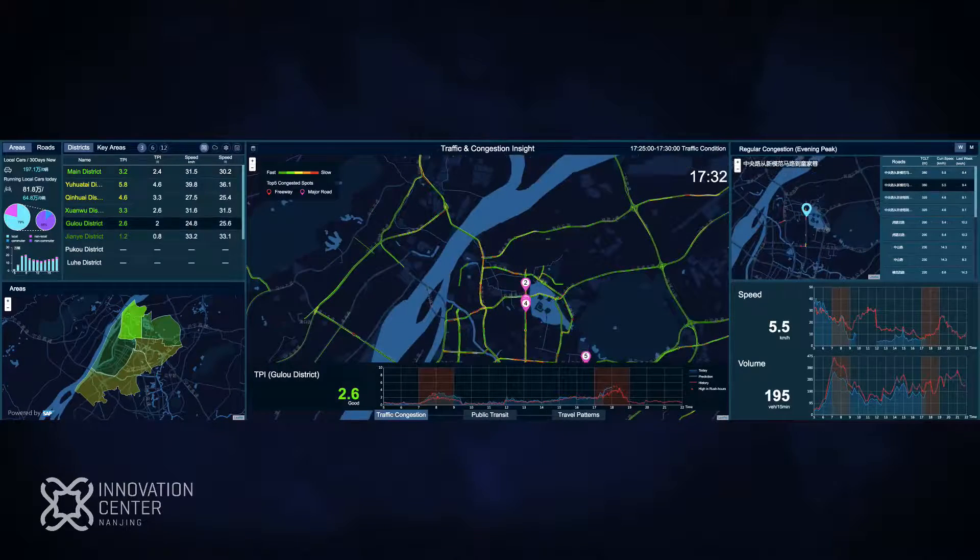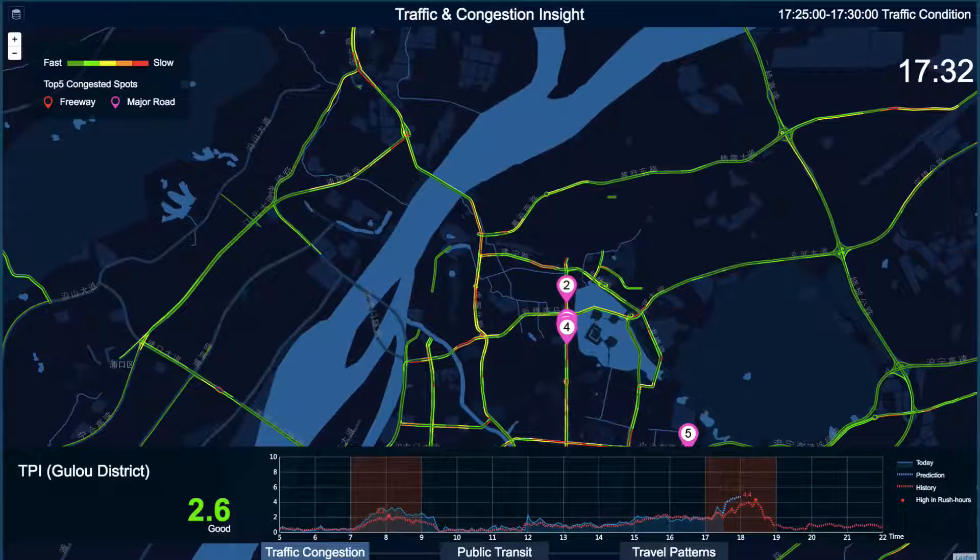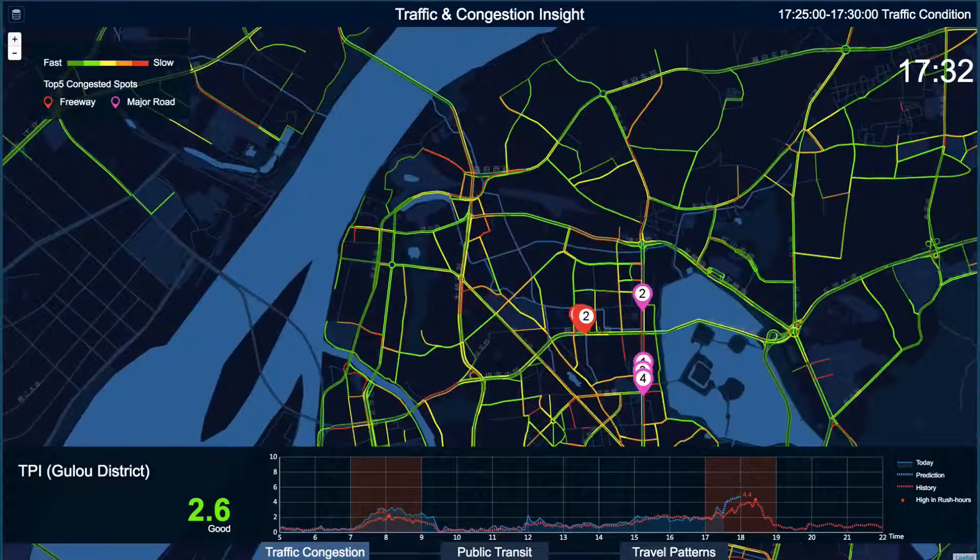Here we are looking at the map of a city. As you can see, there are a lot of different colored lines, each of which represent the major roads. Green indicates that the road is clear, while red suggests that the road is very congested. The red bubbles represent the top congested expressways, and the pink ones show the top congested major roads.